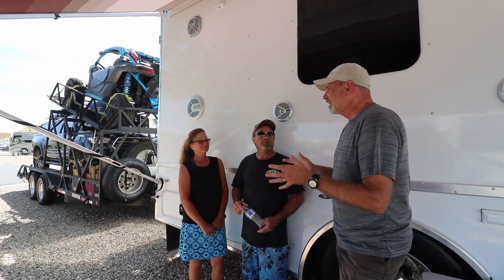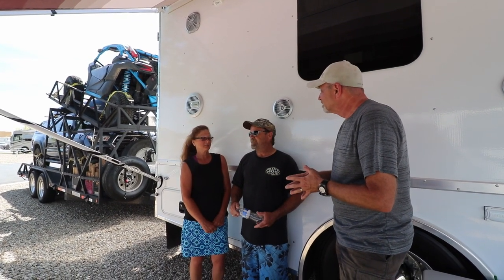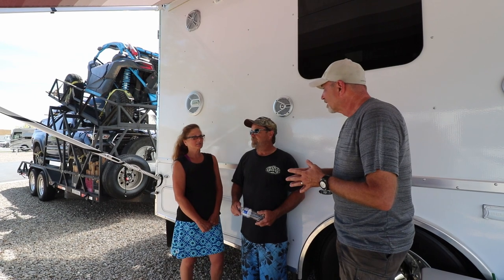So the question I'm going to get on this is how's the ride? How's the comfort? I love it, I really do. Air ride seats, I assume?